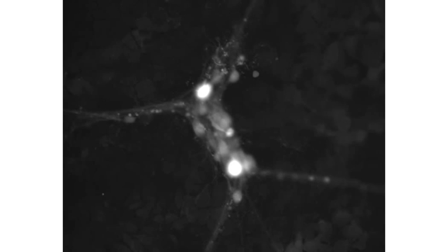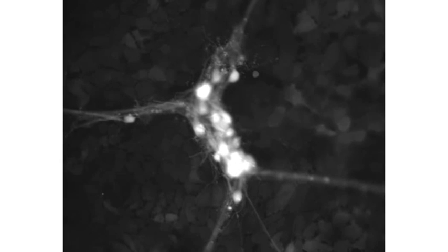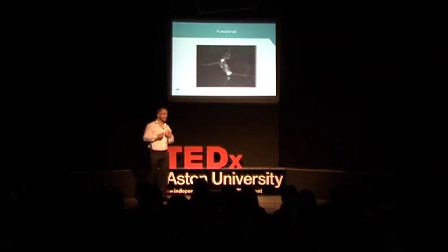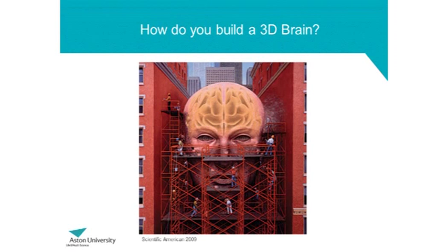Another way in which we can look at the functionality of these cells is to use calcium imaging. In this time-lapse image, these cells were filled with a fluorescent calcium dye. When they take part in activity, they release calcium inside themselves and you'll see the cell fluorescing. As you see the cells fluorescing, they're actually responding to glutamate. So we can see that our cells are quite functional.